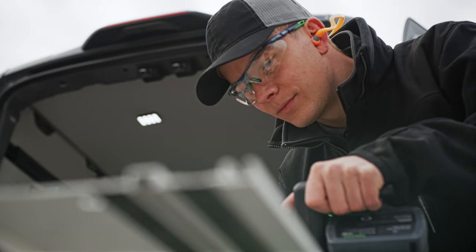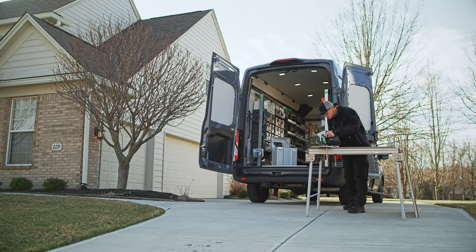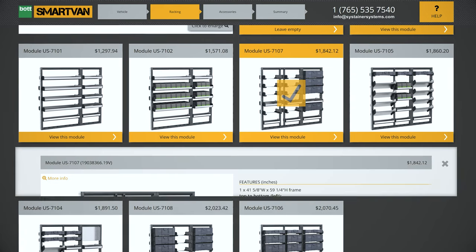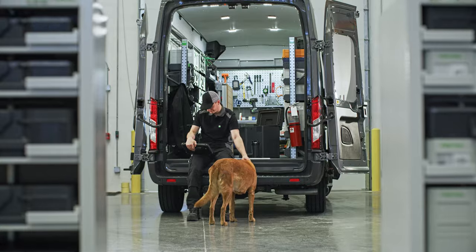Bod Smart Van offers an unrivaled range of trade-specific racking options for nearly all leading vehicle makes and models. The online configurator allows you to design a custom-made system that fits your trade and your lifestyle. Your chosen configuration is then shipped directly to your door for simple self-installation.